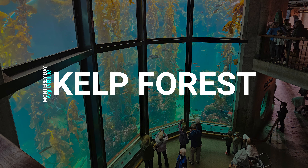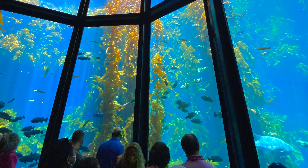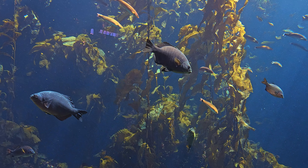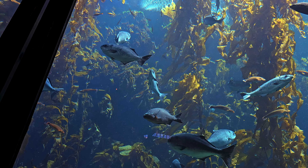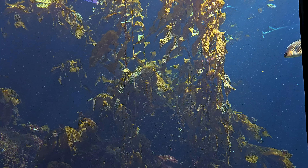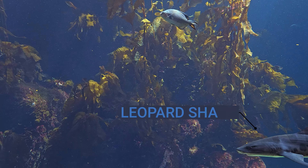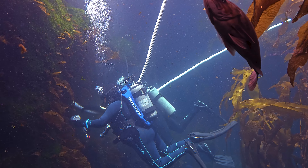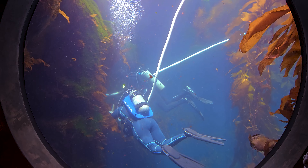One of the most spectacular features of the aquarium is the 28-foot-high kelp forest — one of the tallest aquarium exhibits in the world. Giant kelp plants form dense, sunlight-draped forests that sway rhythmically in the cool waters of the ocean. This beautiful and biologically complex forest is teeming with life. The kelp in the aquarium grows on an average of four inches a day and requires weekly underwater gardening by scuba divers who untangle and trim the fast-growing plants.